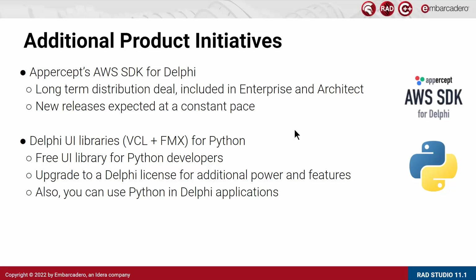Along with the work done in building RAD Studio 11.1, there are two additional product initiatives worth mentioning. One is the Uppercet AWS SDK for Delphi, introduced last December, with continuous releases over time. This library for Amazon Web Services is included in Enterprise and Architect editions and is focused on Delphi. Also for Delphi, we have provided our UI libraries free to Python developers, while encouraging Python developers to get a full license of Delphi. If you are already on Delphi, you can use Python in your Delphi applications to augment the value of solutions in areas like big data or artificial intelligence where Python really shines.